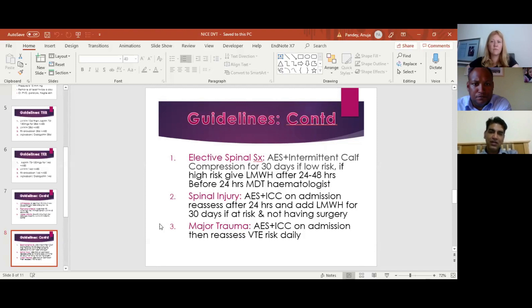For spinal injury, it is similarly unclear because of the risk of an intradura haematoma leading to cord compression. The guideline says to start with only anti-embolic stockings and intermittent calf compression on admission, reassess after 24 hours, and if the patient is at risk of DVT and not going to have surgery, start chemical prophylaxis. For major trauma, the guideline again advises anti-embolic stockings and calf compression, reassessing VTE risk daily, balancing DVT risk against bleeding risk depending on the injuries.